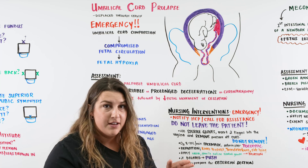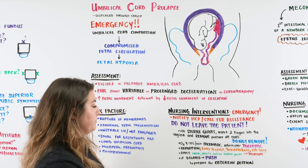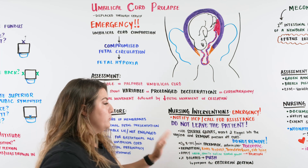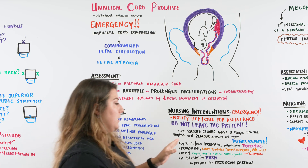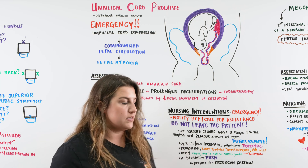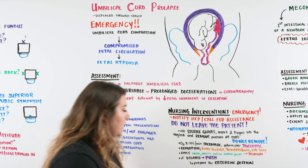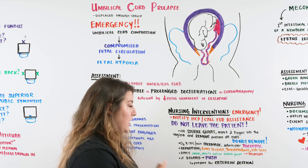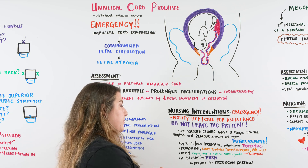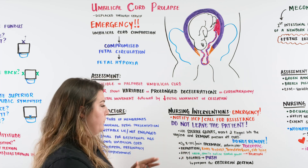As you called for help and all those people start coming into the room, they're going to be doing everything else while you just stay there making sure all that compression is off the cord. If they decide mom needs a cesarean section, you're taking her to the OR right on that bed with her, rolled in until they get into the OR. And a big NCLEX point: do not remove your hand.